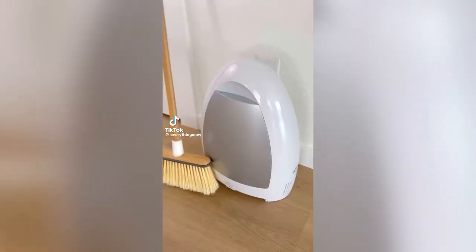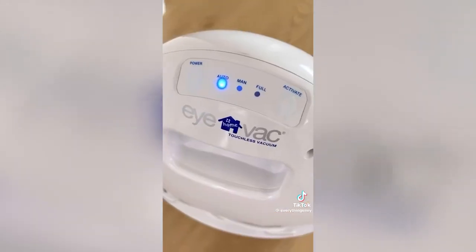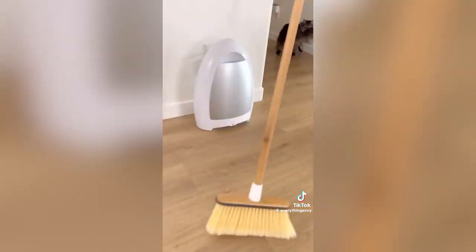This touchless vacuum automatically sucks up dust, hair, lint, and crumbs simply by sweeping it into the vacuum. It has multiple settings, a cord organizer on the back, and will make cleaning your home so much easier.